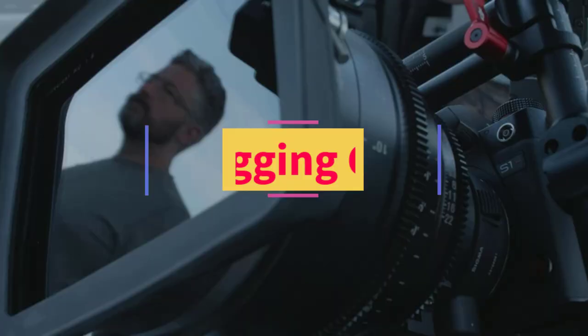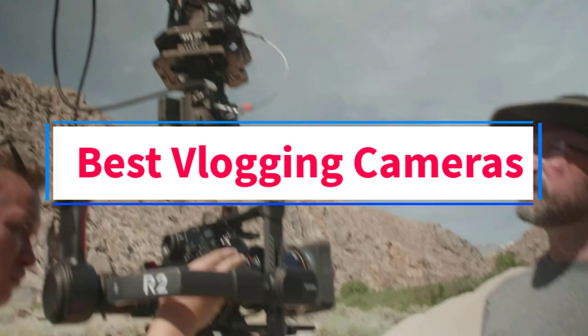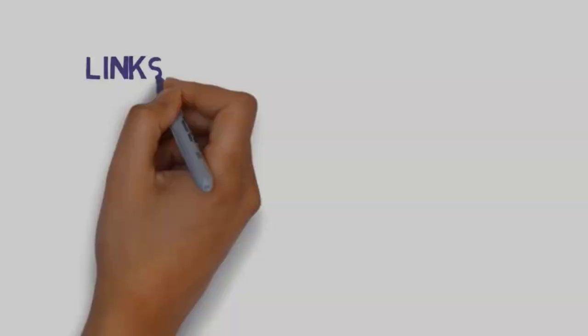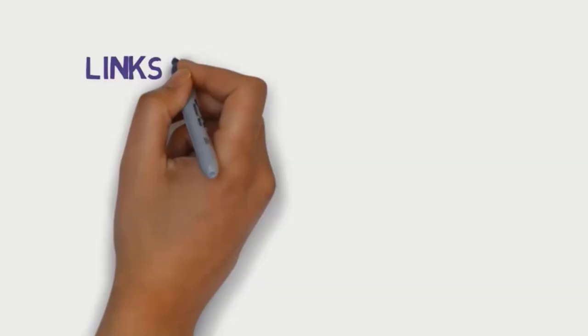Are you looking for the best vlogging cameras? In this video we will look at five of the best cameras on the market. Before we get started, we have included links in the description, so make sure you check those out to see which one is in your budget range.